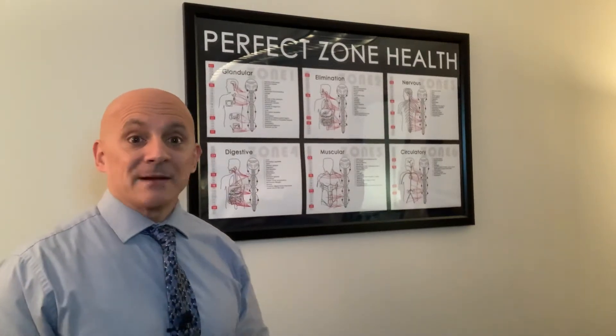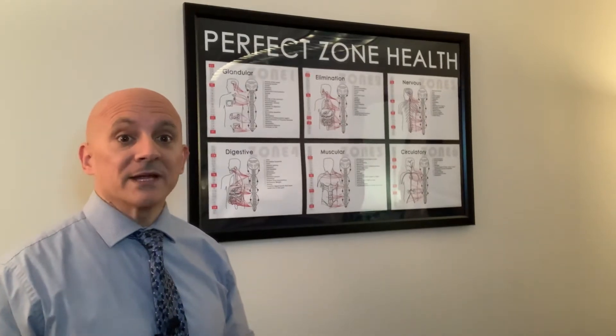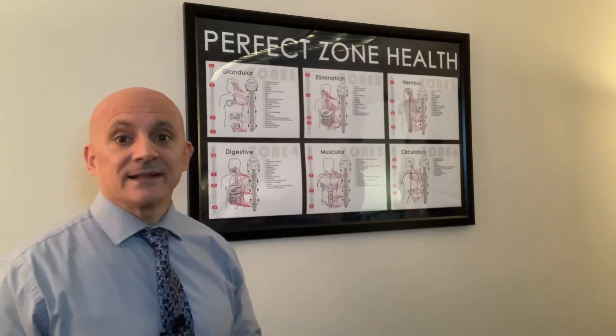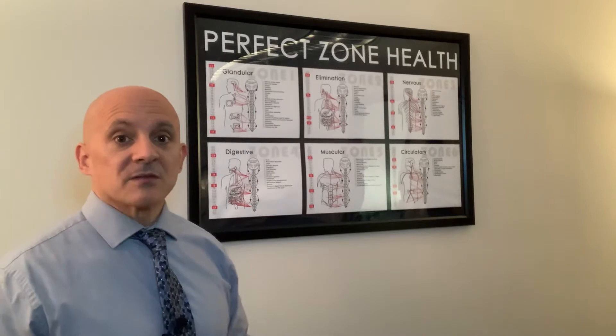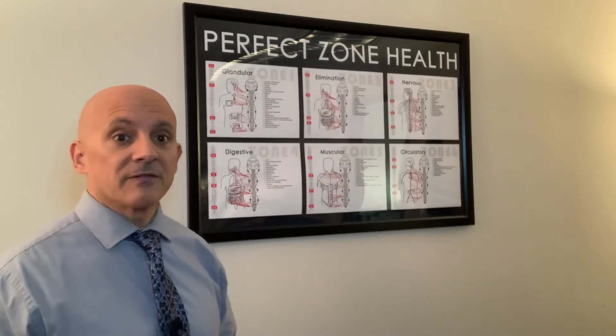Hey everybody, Dr. John D'Ambrosio here from Structural Chiropractic, and we are going over part three of the zone technique. I want to give you a brief recap of what the zone technique is before we go into the third zone.